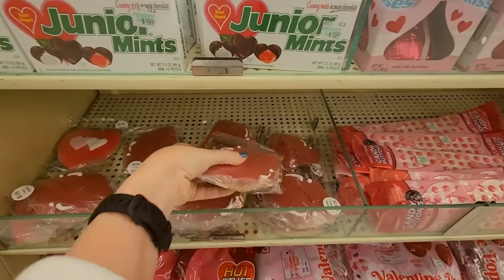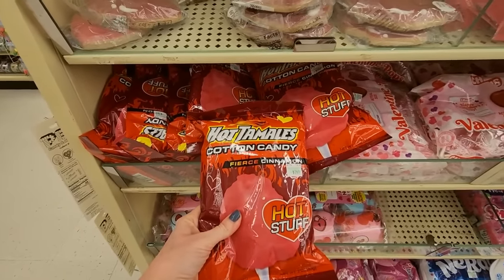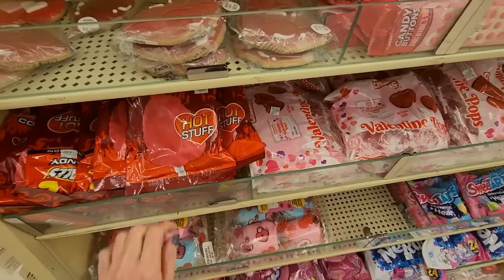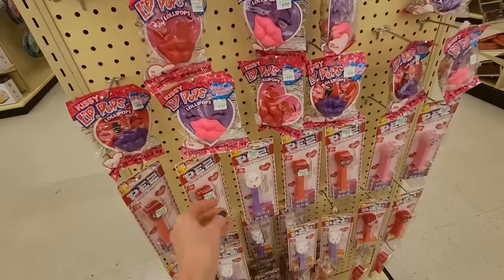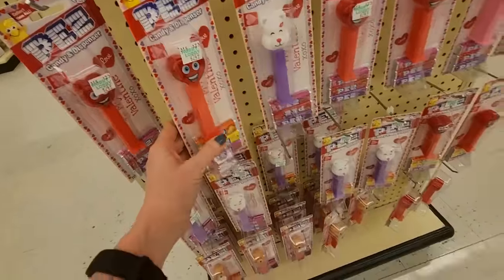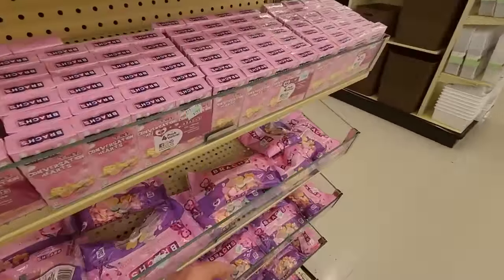A kiss cookie — it's like lips, it's a cookie. Hot Tamales, cotton candy. Little kissy lip pops. They even have PEZ dispensers for Valentine's Day — a little bear. I bought a bag of these yesterday and ate them on the way home, all by myself.